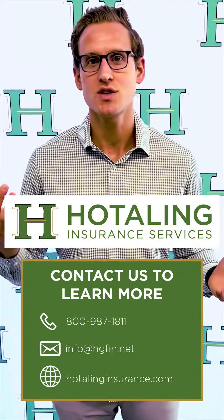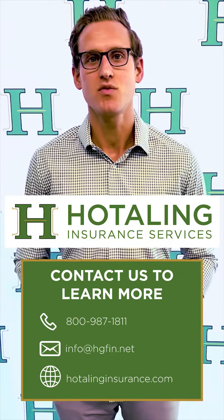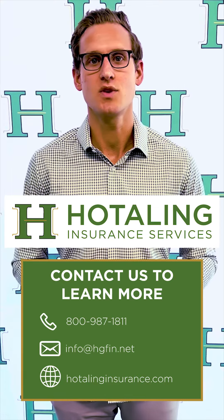So whether it's accumulation or distribution, annuities can be a really interesting vehicle to help solve a specific need.